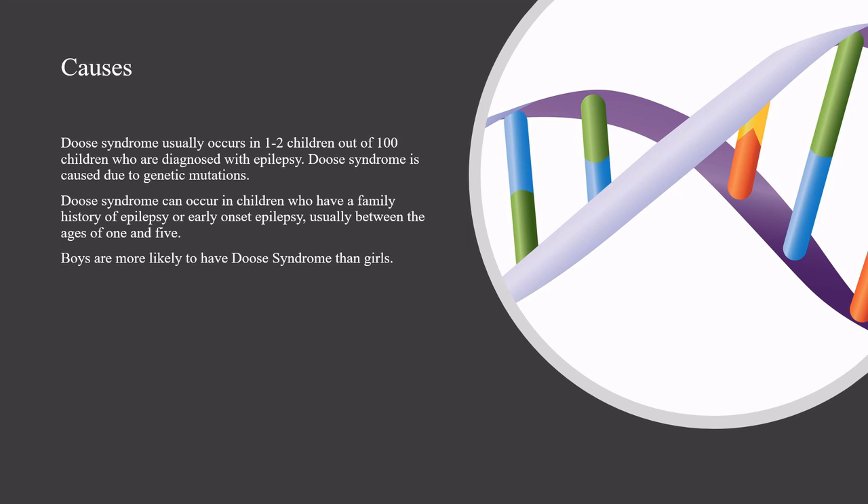Deuce Syndrome is caused due to genetic mutations. It can occur in children who have a family history of epilepsy or early onset epilepsy, usually between the ages of 1 and 5. Boys are more likely to have Deuce Syndrome than girls.